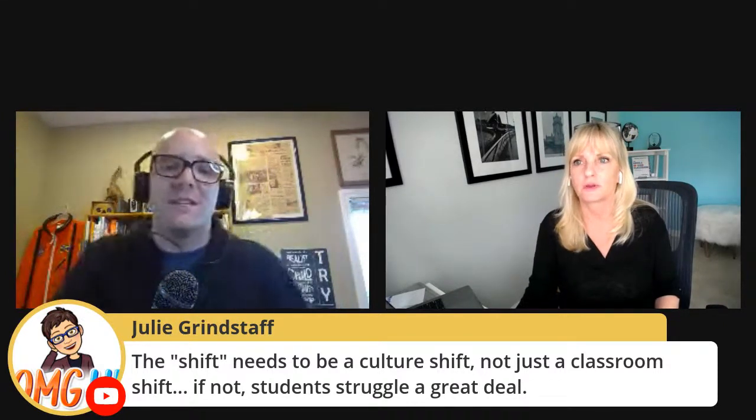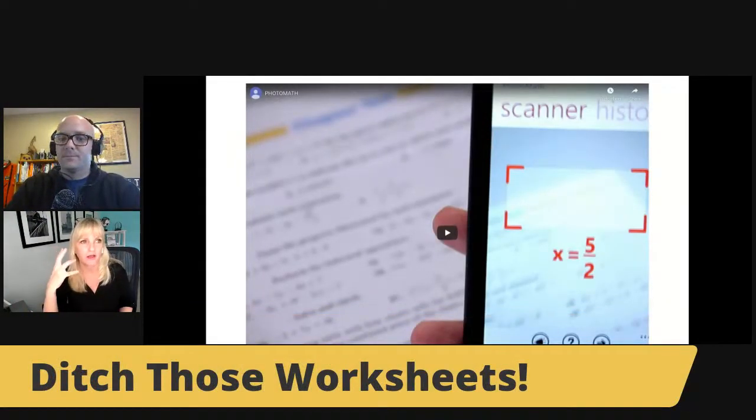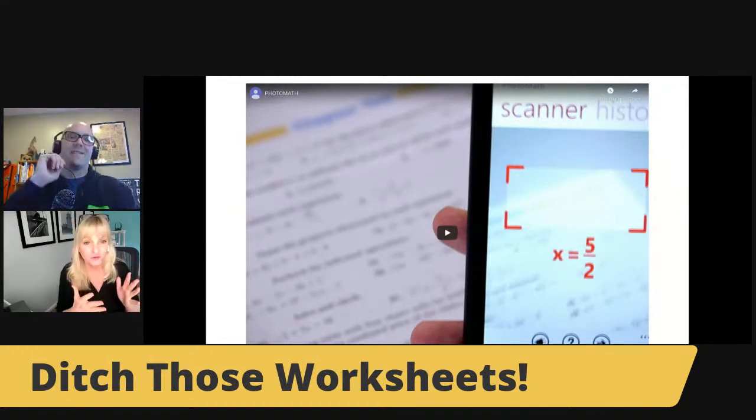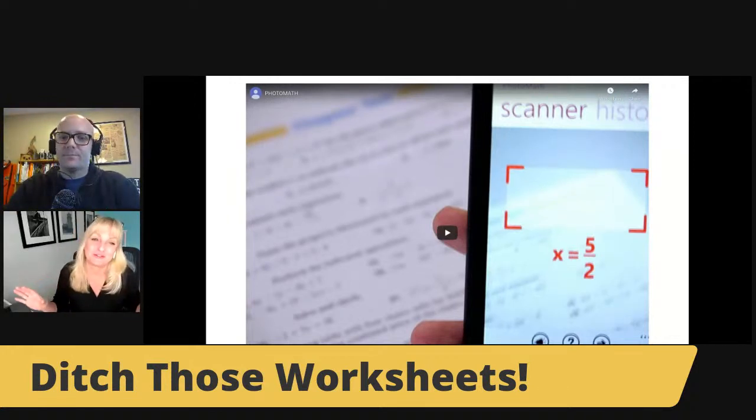This is a great comment from Julie: 'The shift needs to be a culture shift, not just a classroom shift. If not, then the students struggle a great deal.' And we need to remember: no parent ever said, 'Man, I wish there were more worksheets in my house.' So the culture shift is already happening at home. It's just a matter of administrators, or maybe your team.